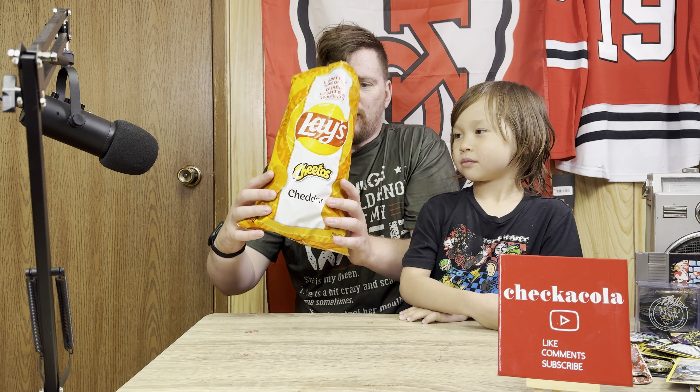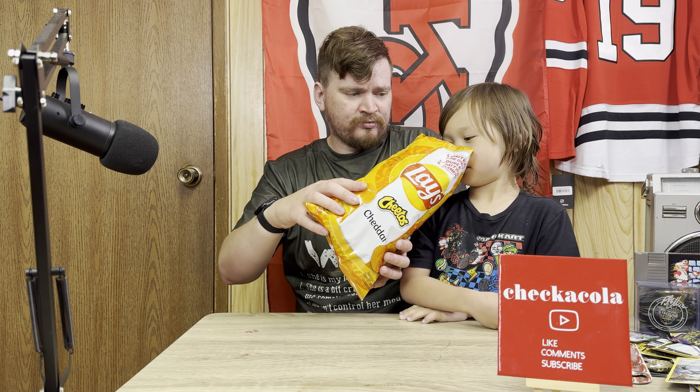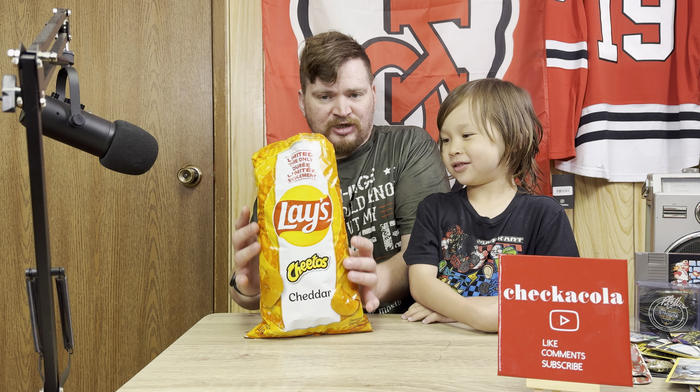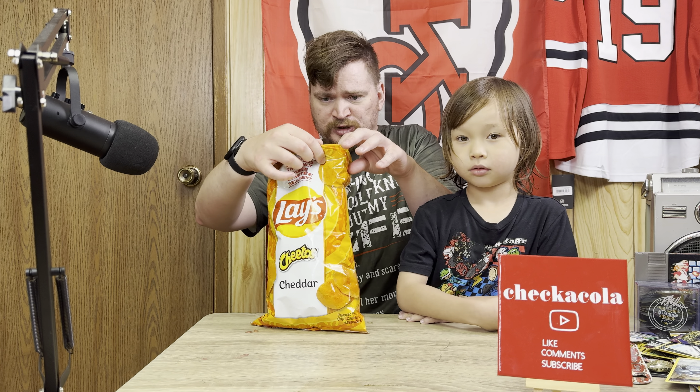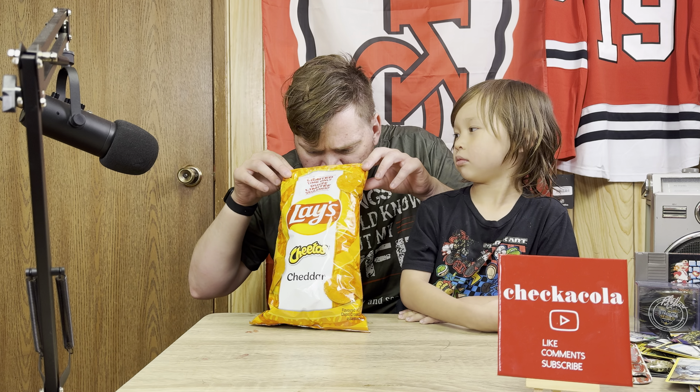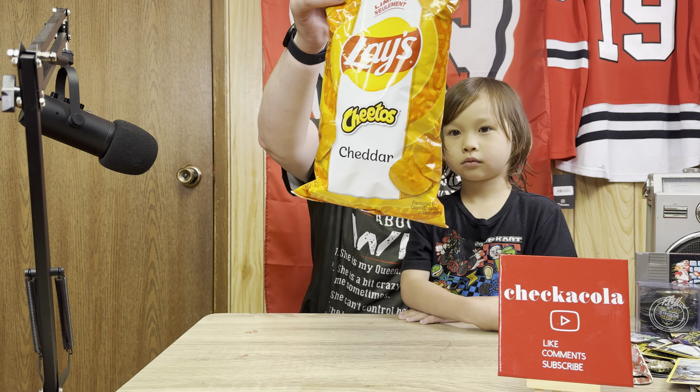We'll take a smell. Take a smell and what does it smell like, little guy? Cheetos. Cheetos? I think it really does smell like Cheetos. Looks like there's something on the package there — that's a Cheetos flavor. So I think they almost smell exactly like Cheetos.